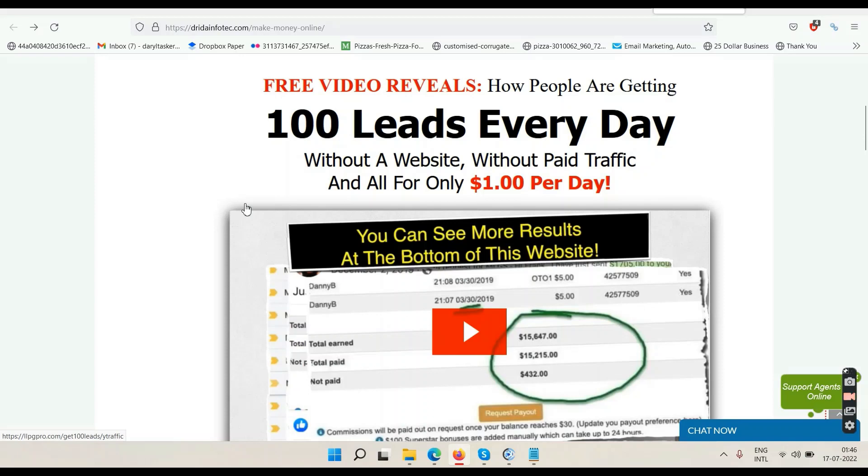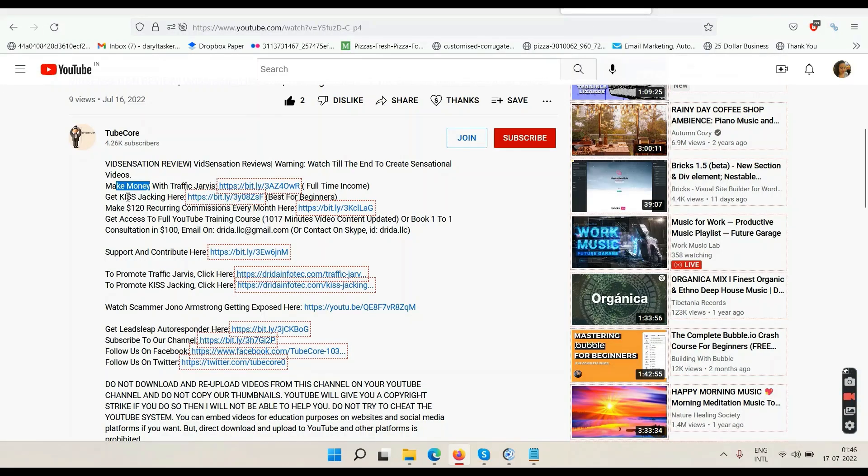If you can master email marketing and YouTube, you'll never need a third way to make money online. We also have a link that says 'Get KISS Tracking' — KISS stands for Keep It Smooth Stupid. KISS Tracking is about doing what I'm doing right now: reviews on your YouTube channel. If you're interested in learning how to find these products, get your affiliate links approved, and upload these review videos, you can go through the KISS Tracking training, which is also available inside Traffic Jarvis.